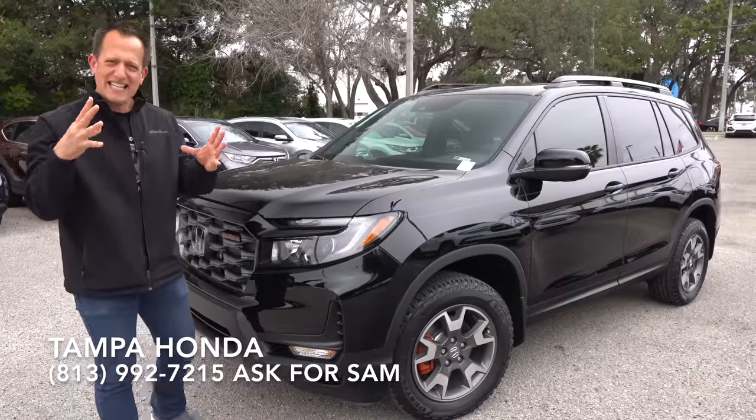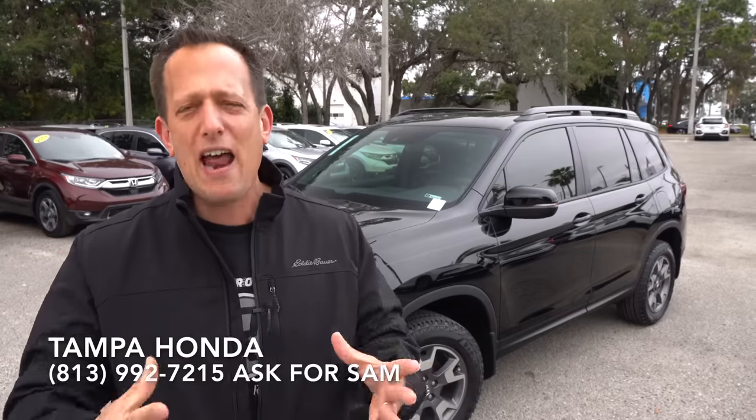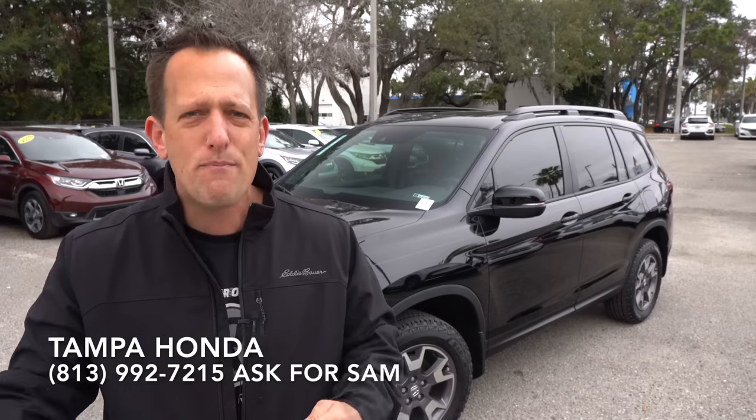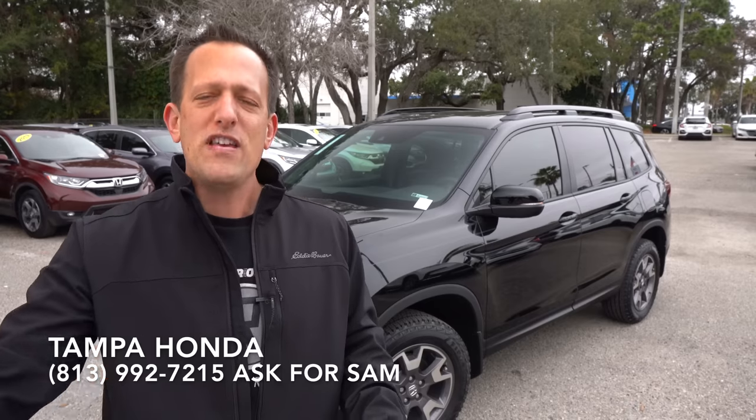Before we get into this midsize SUV, Honda has been doing business for decades when it comes to reliability and versatility of their vehicles. One thing they hold true to this day is having a lineup of cars, trucks, and SUVs to fit everybody's lifestyle. Now with this Passport, the name came back in a very different way than the original Passport from the 1990s. But Honda, not resting on their laurels, wanted to do a change-up for 2022.